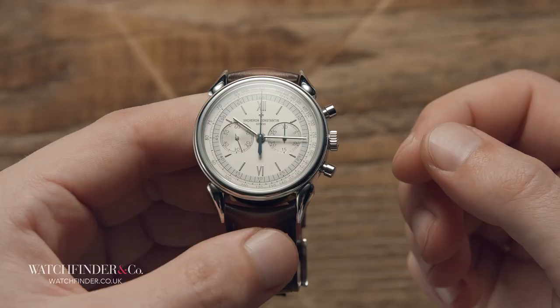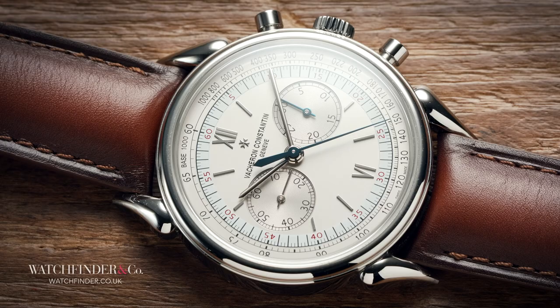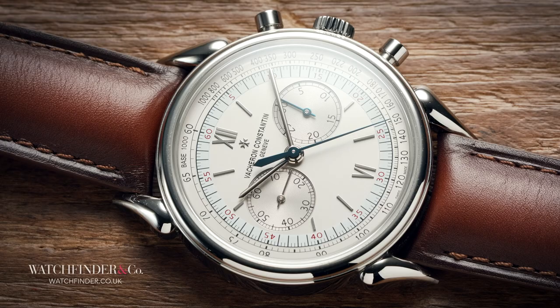It's not easy to get right and many others have tried and failed. The Vacheron Constantin Historic Comte de Vache, however, based on the 1955 reference 6087, does exactly that and does it very well. Here's how.